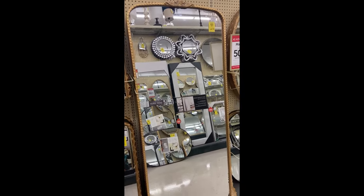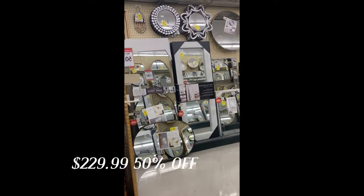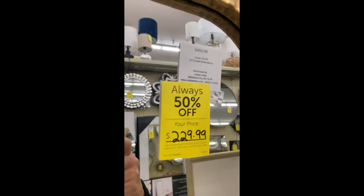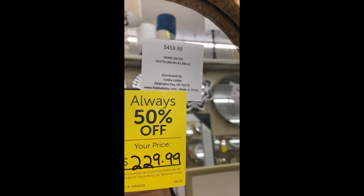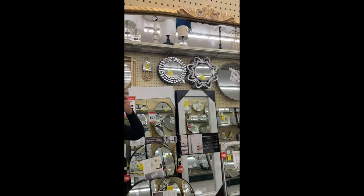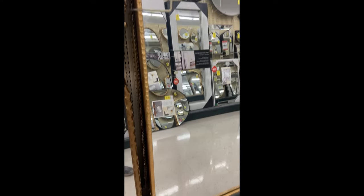Another area that I always check out is the mirror section at Hobby Lobby. They really have some affordable options there that are so close to the high-end designer pieces that we are seeing out there, but for a fraction of the cost. I so wish that I had an area in my home to display this mirror. It is just stunning.